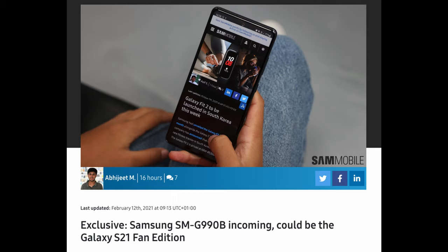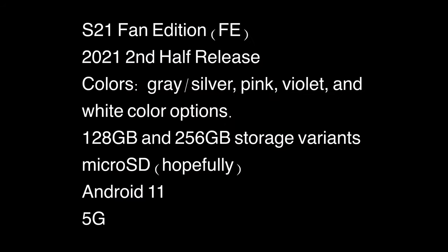They say they don't know a lot about the phone, but what they do know is that it's going to be running Android 11, and maybe it will have a micro SD card slot — that's not a definite, just maybe. It should come with 5G connectivity. Storage variants should be 128 and 256 gigs. Colors will be gray/silver, pink, violet, and white, and it should launch sometime in the second half of the year.